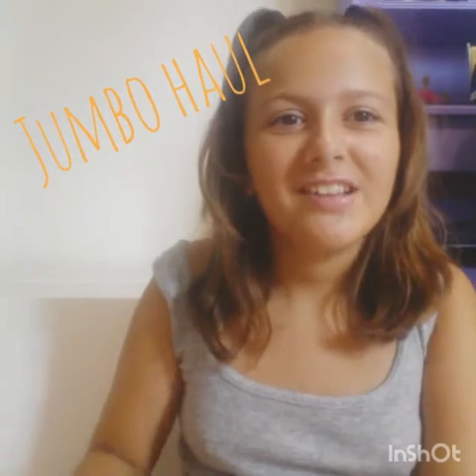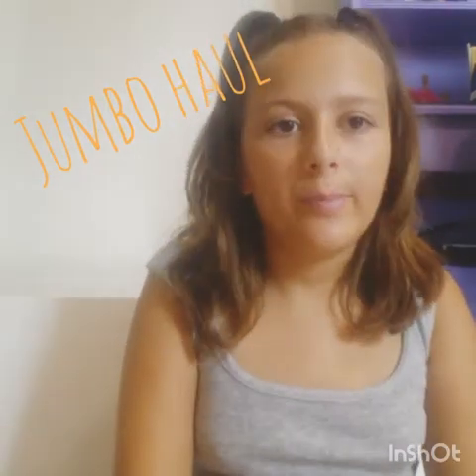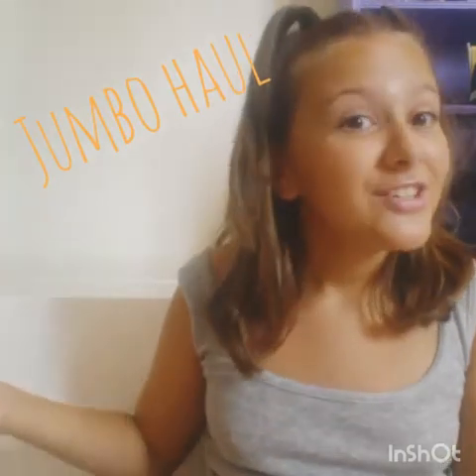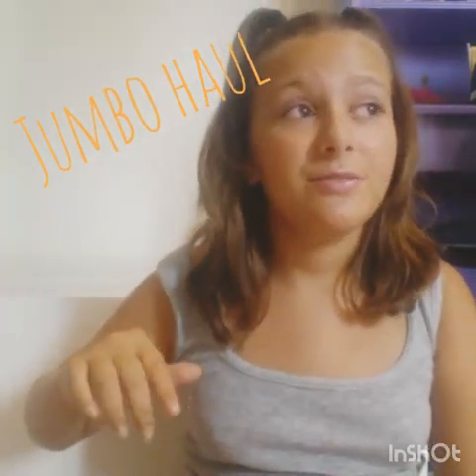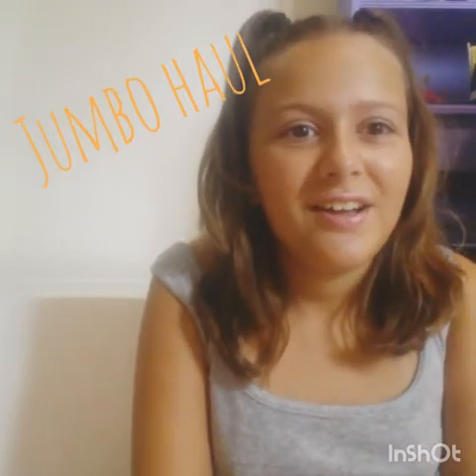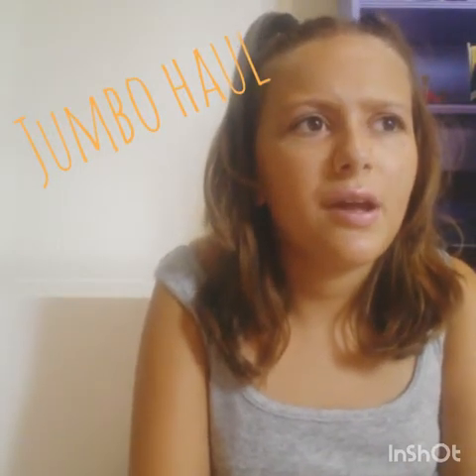Hey guys, welcome back to my channel! Today we're gonna do the Jumbo haul. I'm really excited about this — Jumbo is just a Jumbo shop.